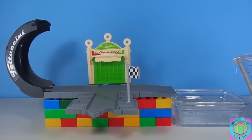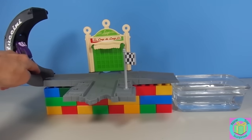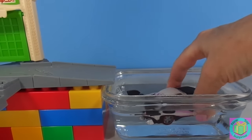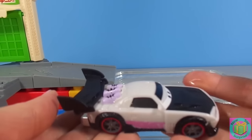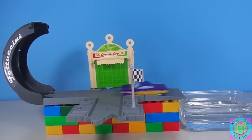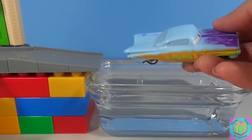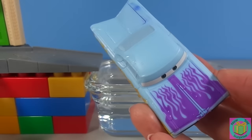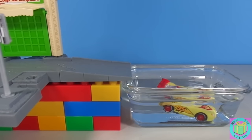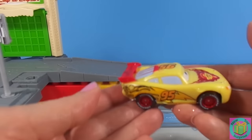Now let's race everyone into very warm water. Go Boost! Whoa! Now Boost is white again. It's Ramone's turn. Now he's a nice, light blue again. Okay, Lightning, show them how it's done. Ka-chow! Whoa! You're the fastest! You look fantastic!